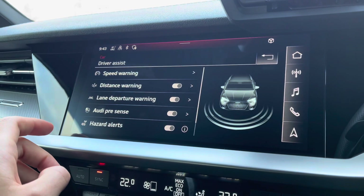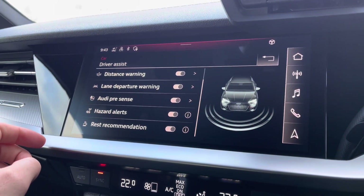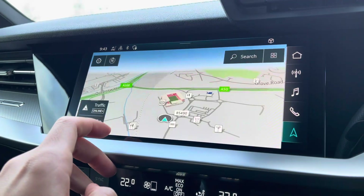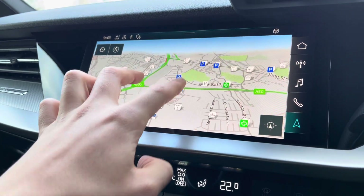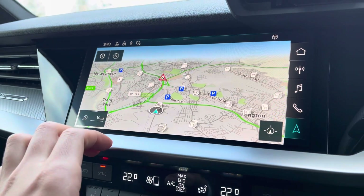This Audi A3 comes equipped with safety features such as lane departure warning, distance warning and Audi pre-sense to keep you safe on your next journey. The multi-touch function satellite navigation map allows you to zoom in and out of your current location and provides a bird's eye view of your surroundings, coming in handy when navigating to those unfamiliar destinations.